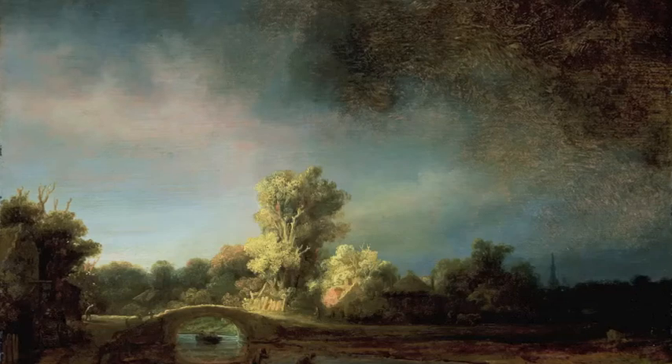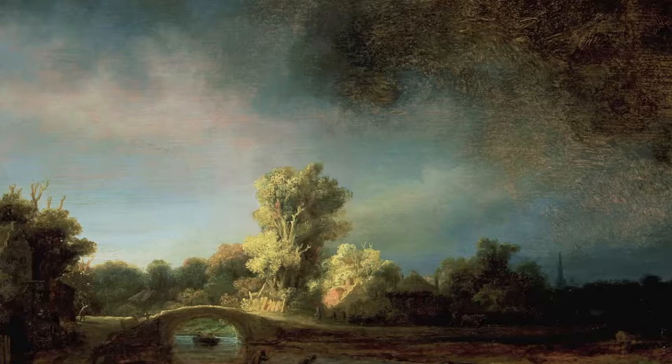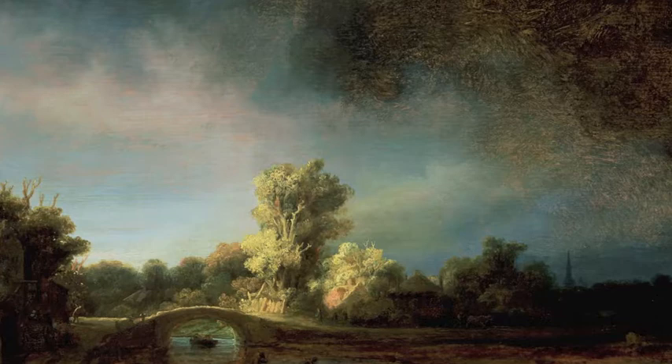There are about five landscapes attributed to Rembrandt today. Here, Rembrandt is doing what he did in the Jeremiah painting we saw earlier, but with incredible refinement. What I'm referring to is, of course, those threatening clouds looming over the landscape there, in the top right-hand corner.